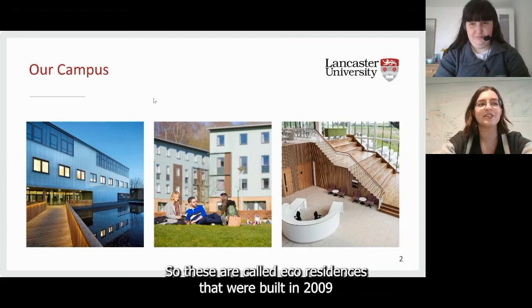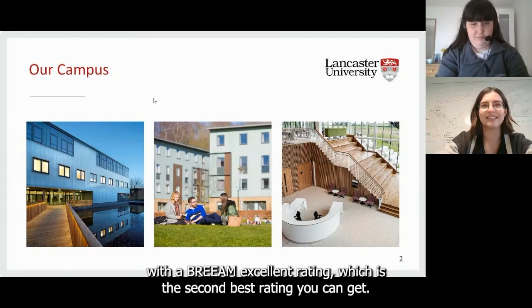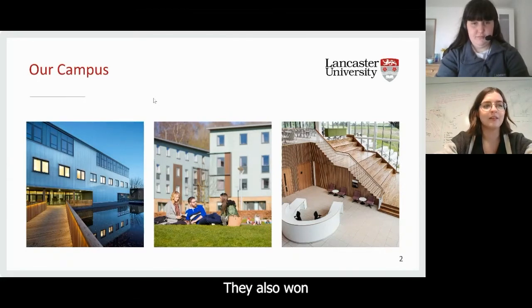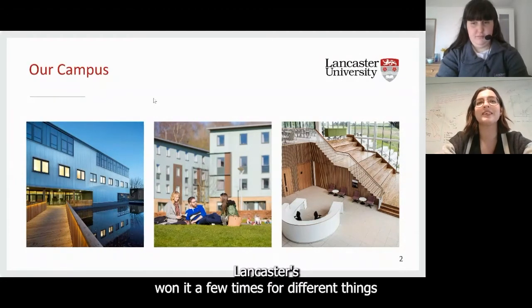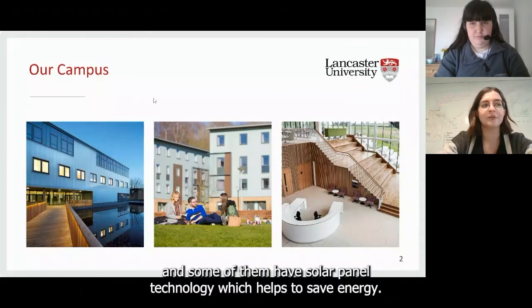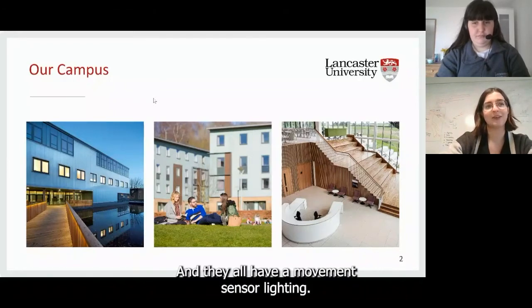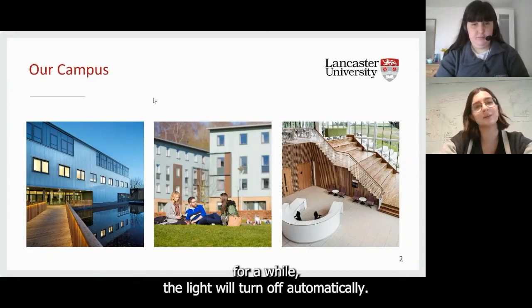The middle picture shows some of our accommodation. These are called eco-residences, built in 2009, and they belong to County and Grisdale College. We call them townhouses, and they're award-winning, eco-friendly accommodation with a BREAM excellent rating, which is the second best rating you can get. They also won the Green Gown Award in 2009 — an award for sustainability in higher education. They're made with renewable materials and sustainable timber, some have solar panel technology, and they all have movement sensor lighting to reduce energy waste.